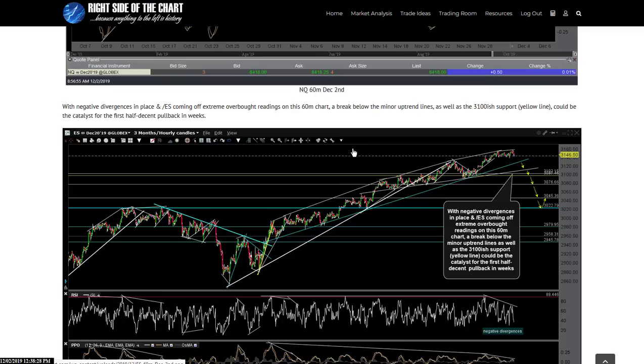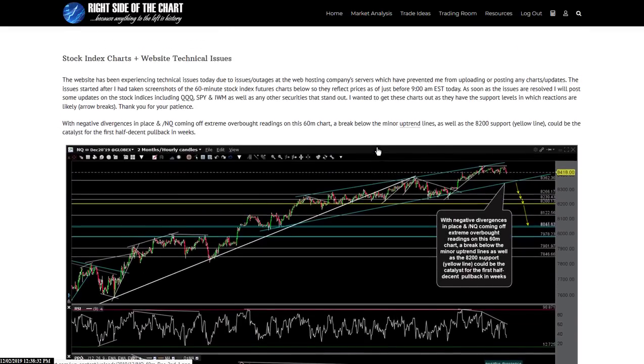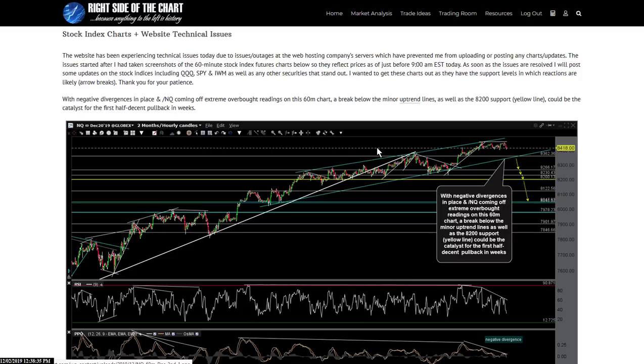Bear with me — it's Murphy's Law, my apologies, but these things are out of my control. My hosting company is usually pretty spot on in getting things up and running, and they are looking into it. Let me get these charts out to you guys. I'll show you what I'm watching, levels to watch, and where I think we're going to go from here. Thank you for your patience on this.